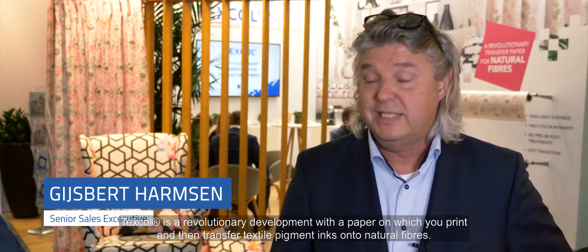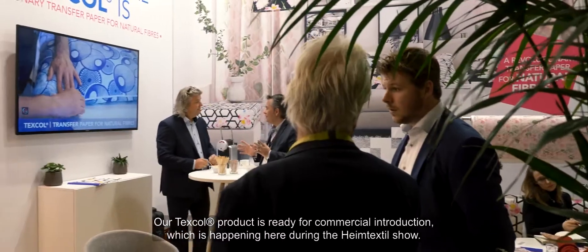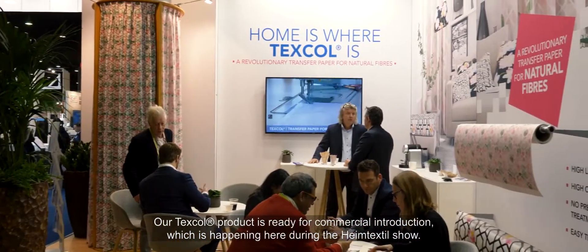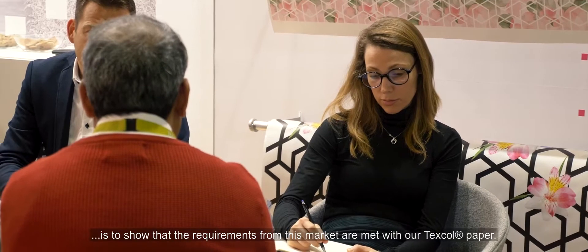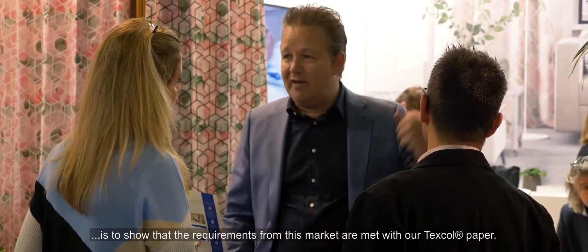Texcol is a revolutionary development — a paper on which you print and then transfer textile pigment inks to natural fibers. Our Texcol product is ready for commercial introduction, which is happening here during the Heimtech show. The reason to be here is because the requirements from this market are met with our Texcol paper.